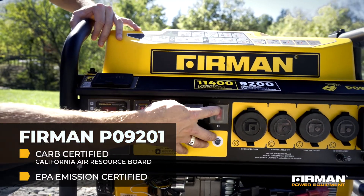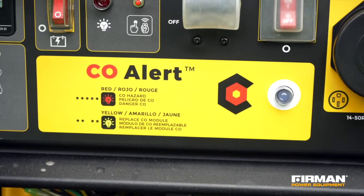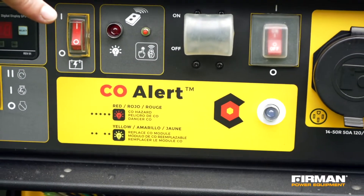It's California emission certified and includes Furman's PGMA compliant carbon monoxide CO alert shutdown system.